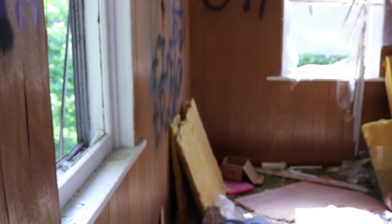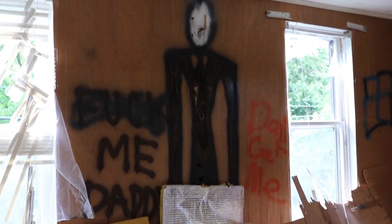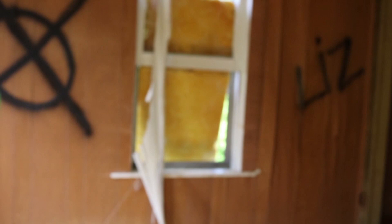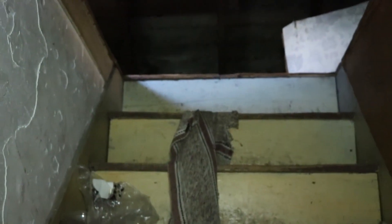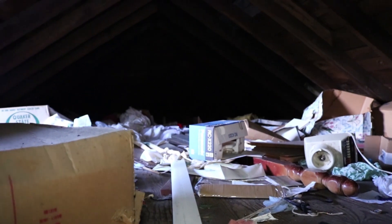There's probably as much graffiti in here as there is on the highway. Slender Man, I'm assuming. That looks like to be the way up to the attic. It just seems to be mostly garbage, like the rest of this house is filled with.